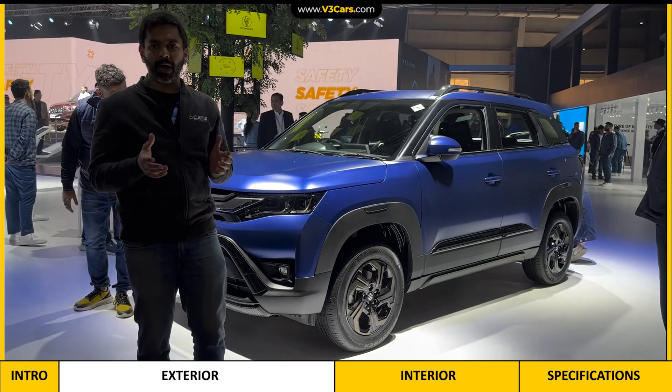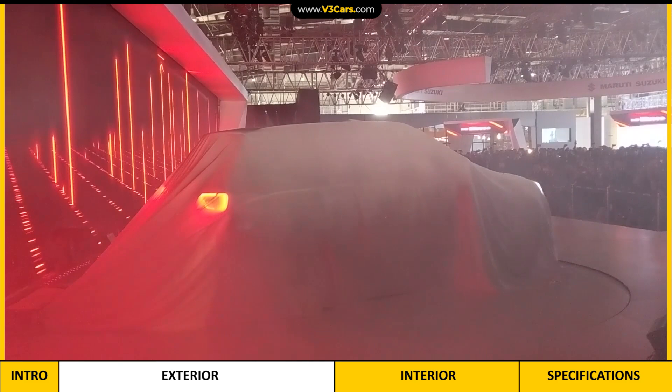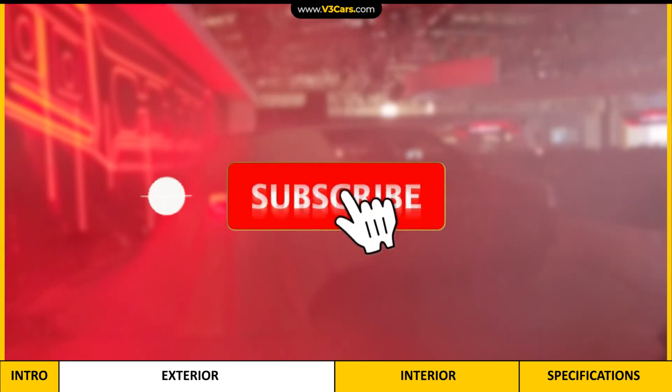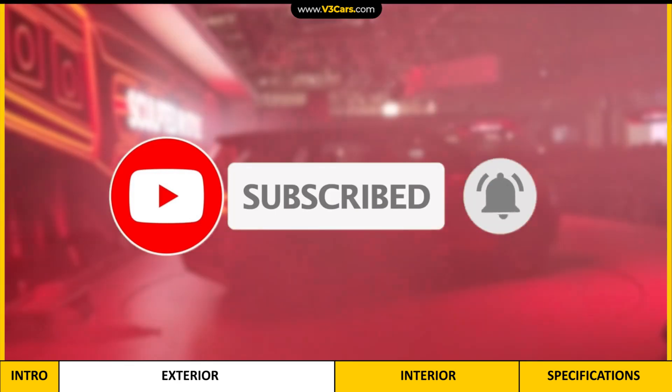Now let's see the interior of this car, and then we will run you through the specifications. But before that, if you haven't subscribed yet, don't forget to subscribe and press the bell icon so that you will get notifications of our latest videos.